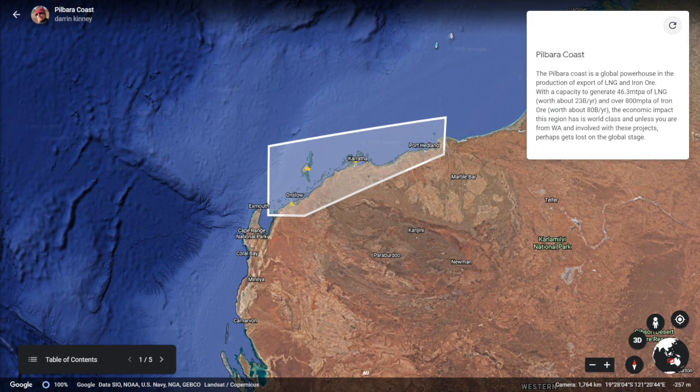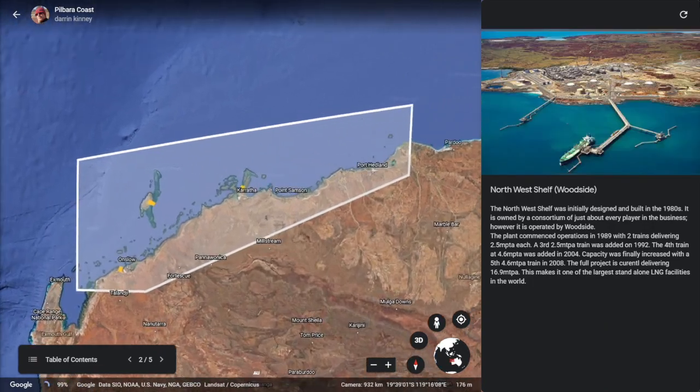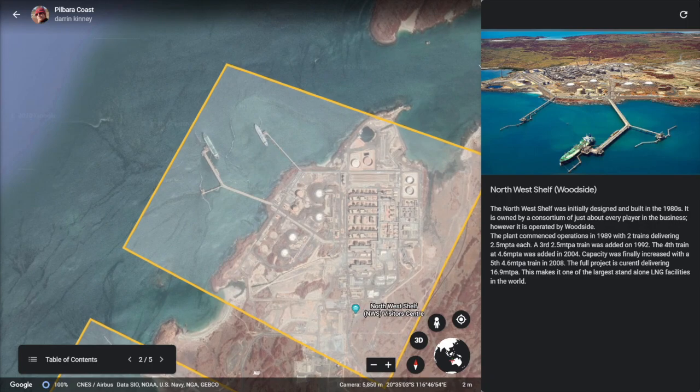Let's jump into the old stalwart of the industry, Karratha Gas Plant, more commonly known as the Northwest Shelf. The Northwest Shelf was initially designed and built in the 1980s. It is owned by a consortium of just about every player in the business, but is operated by Woodside.